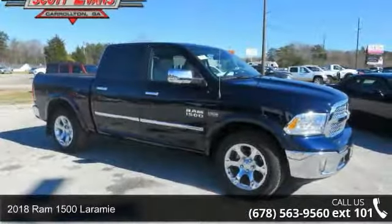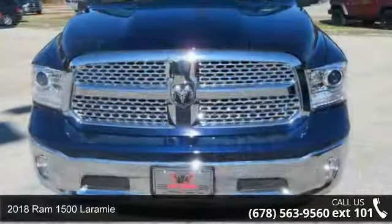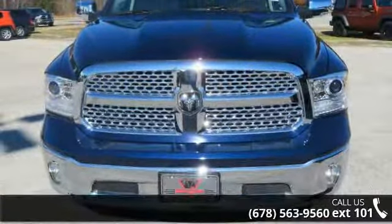Arrive in style with this 2018 Ram 1500 Laramie. If you are looking for an automobile with great features, look no further.